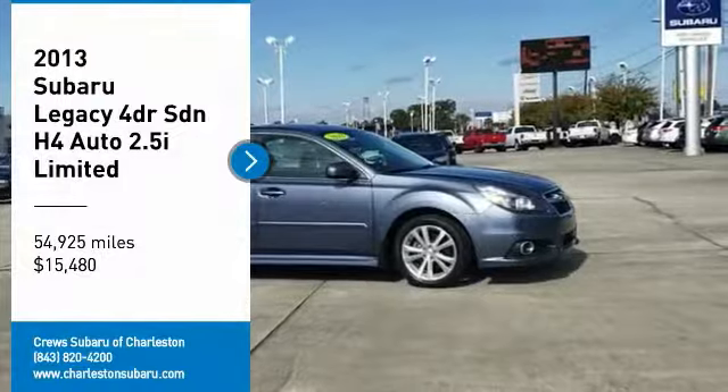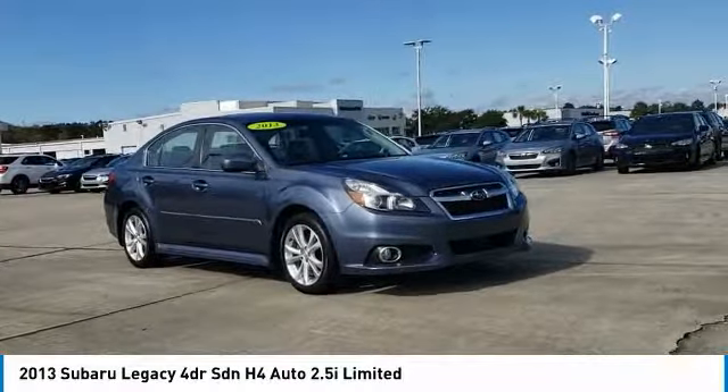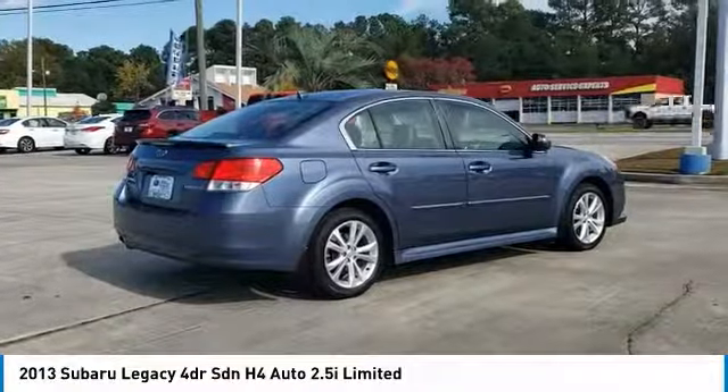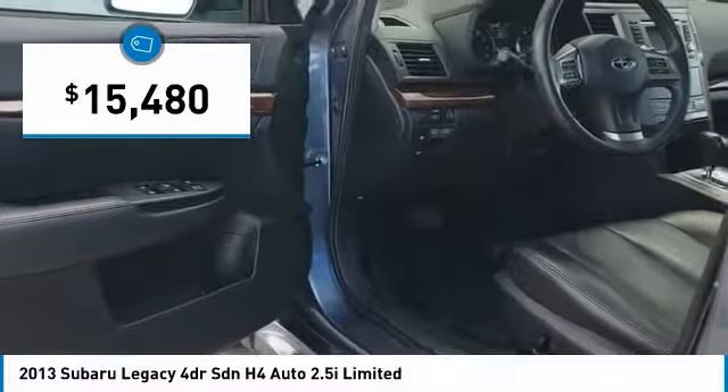Come test drive the 2013 Legacy. The Subaru Legacy offers a roomy interior and a dynamic drive you feel every second you're in the driver's seat. It's a refreshing alternative to the alternatives and is priced below $20,000.